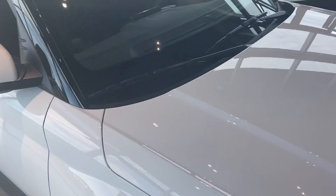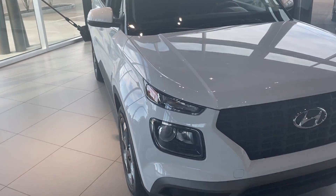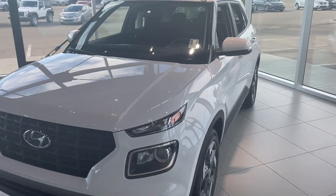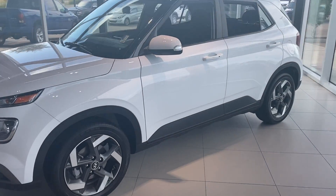Again, my name is Calvin from River City Hyundai. I hope you enjoyed this video. If you have any questions, do not hesitate to contact me at 780-238-8200 — that's my personal cell phone — or 780-371-3700. Again, this is your 2020 Venue Trend in white. Thank you, and have a great day!